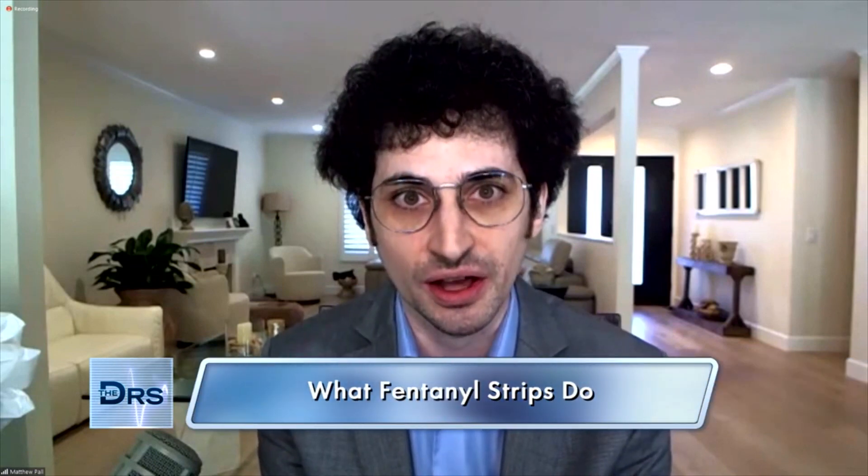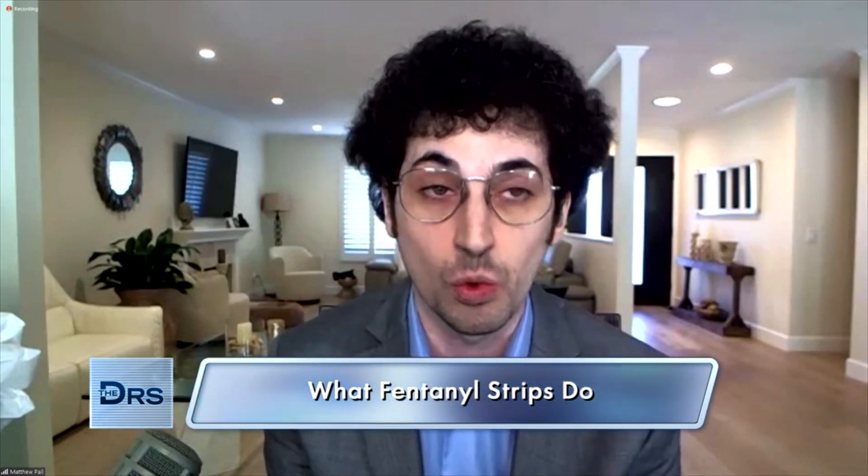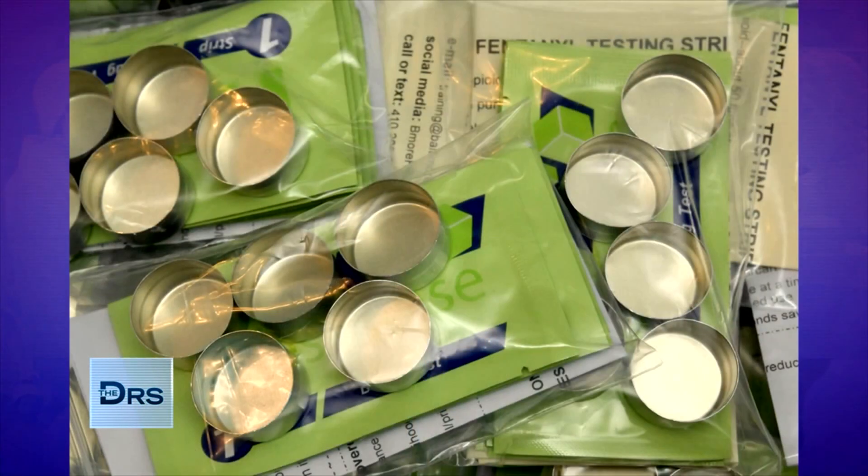Break down for us how these fentanyl test strips work. Essentially what they do is they check if drugs were adulterated with fentanyl. So someone using substances that wants to know if fentanyl's inside, they could get the strips from us for free. We ship it to them and they could check their drugs to make sure that there's not fentanyl in it.